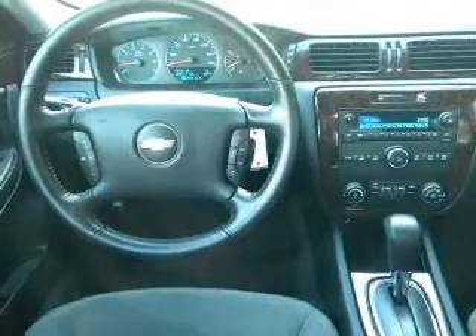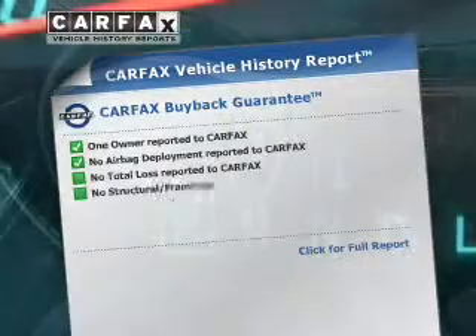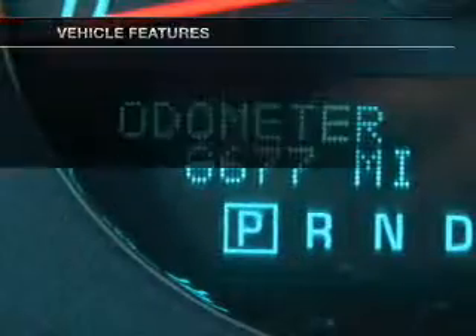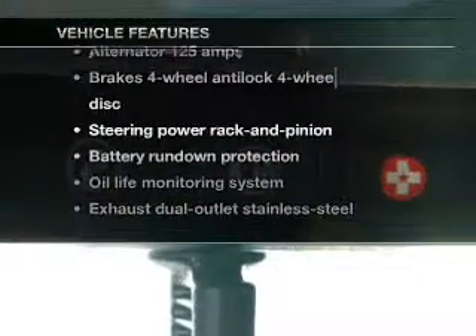Anti-lock brakes help you bring your vehicle to a safe stop. This vehicle comes with a Carfax report, which reduces your buying risk by providing the vehicle's history before you purchase. And with these notable features, you won't want to miss out on the opportunity to own this amazing ride.